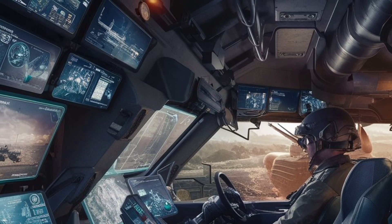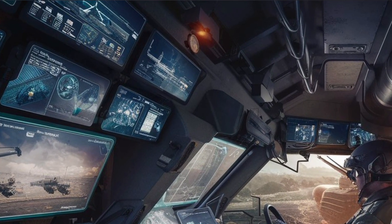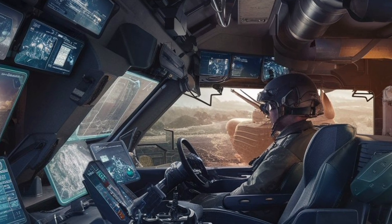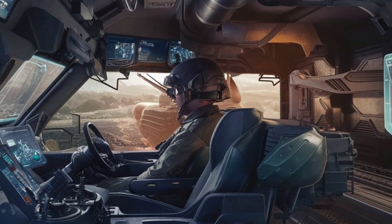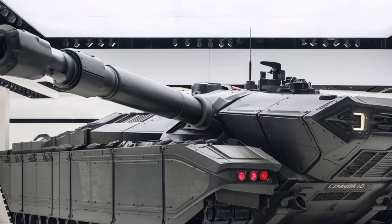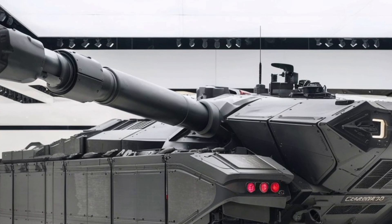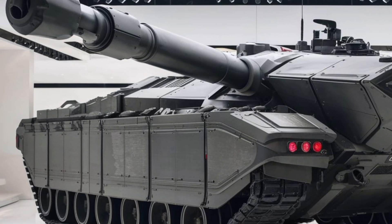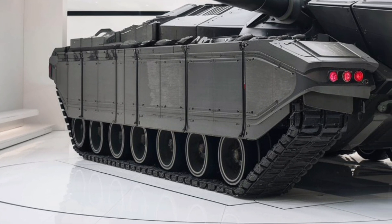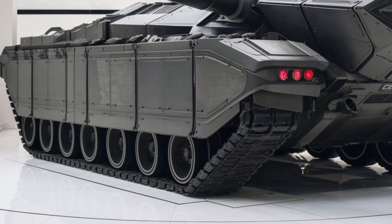Inside, the tank maintains a four-person crew: commander, gunner, loader, and driver. It boasts state-of-the-art targeting systems including third-generation thermal imaging and upgraded optics for improved battlefield awareness. These enhancements make it one of the most advanced tanks in the world.